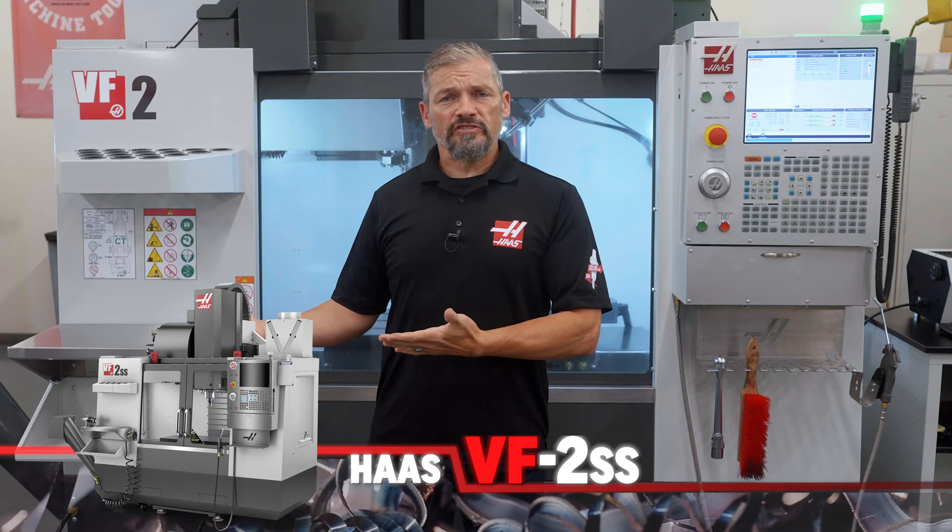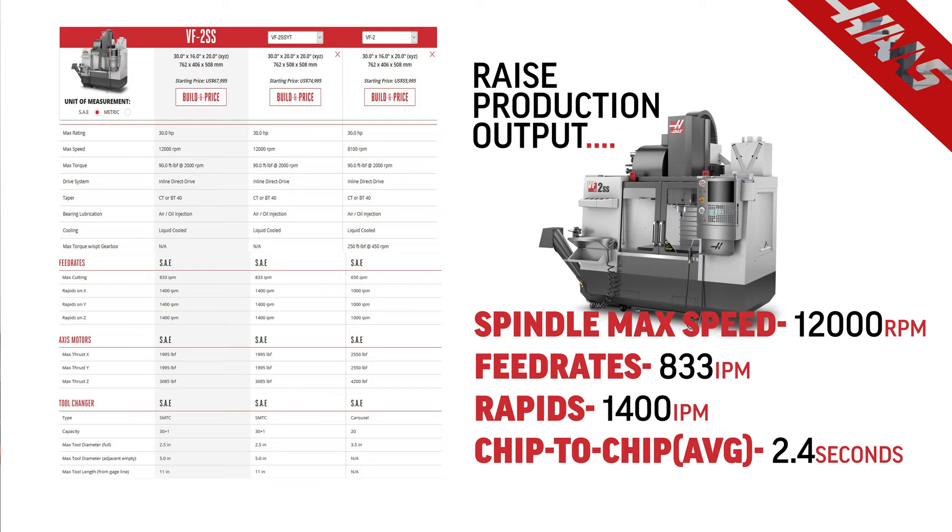Higher spindle speeds, faster rapids and fast tool changes are a proven path in this direction — 12,000 RPM, 1400 inches per minute, and 2.4 seconds chip to chip should fit the bill.